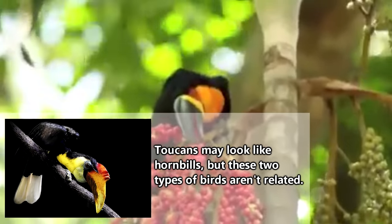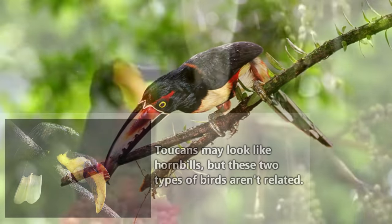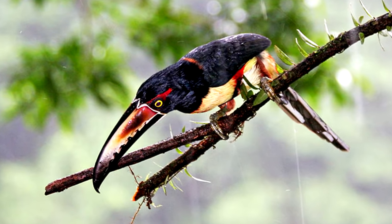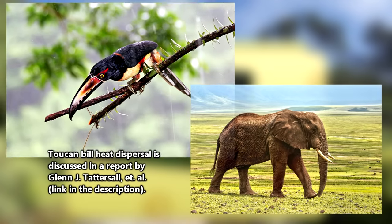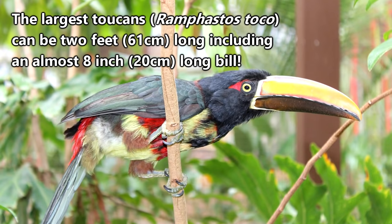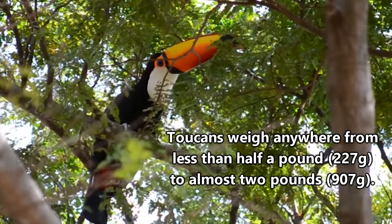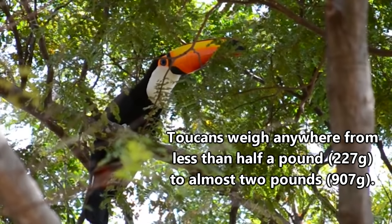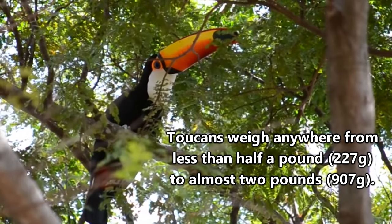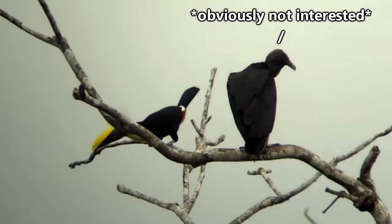Their fruit-eating habit is great for their environments because it helps with the spread of natural seeds. Plus, the size of a toucan's bill may help with heat dispersal in much the same way as an elephant's ears do. Even though a toucan's bill can account for up to a third of its body length, it's lightweight and may even give toucans access to food they otherwise wouldn't be able to reach on less stable branches. Plus, those big bills may even help in scoring a mate.